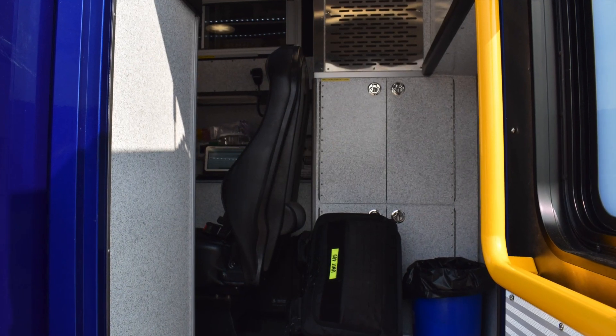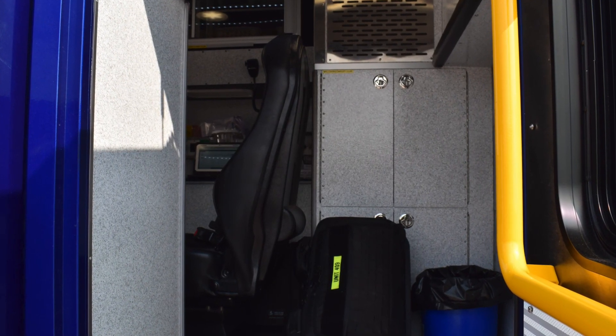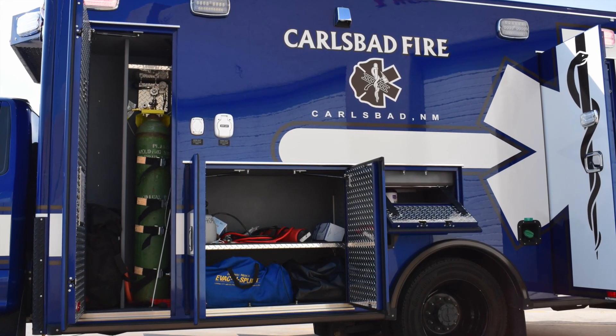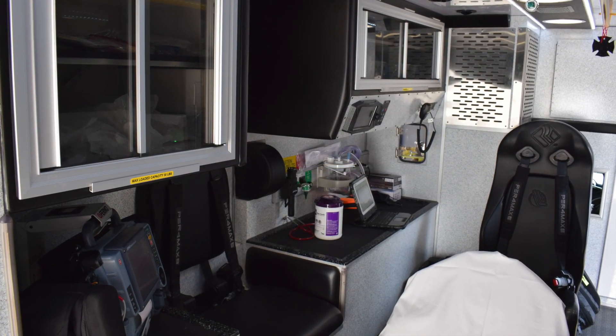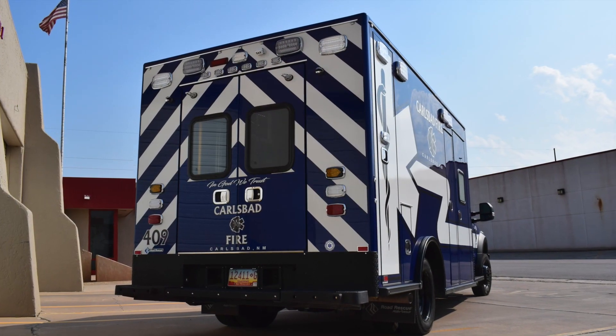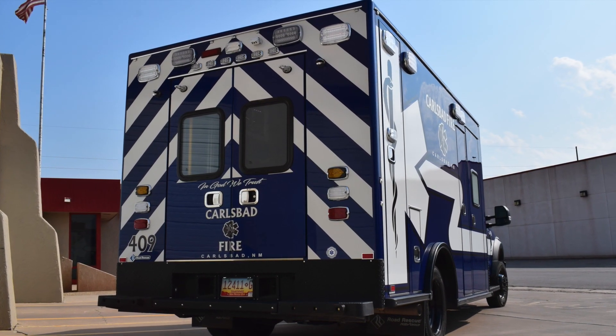We had put this ambulance into service and in less than 24 hours it actually got damaged. We were able to contact Siddons-Martin and coordinate with the facilities in Texas to get that ambulance shipped back over and repaired very timely. When we originally picked it up they took care of everything on the Road Rescue side, and following up, Siddons-Martin did some great work for us on the repair end as well.